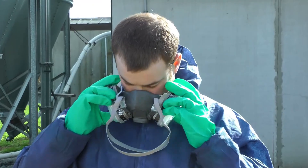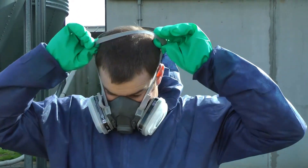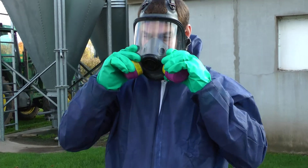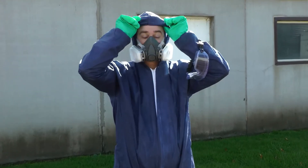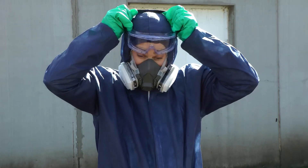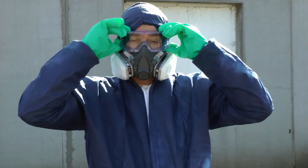Your respirator should have cartridges installed that protect against organic vapours. Look for either a black or yellow band around the cartridges. For eye protection, the best practice is to use splash goggles rather than safety goggles, as they form a complete seal around your eyes.